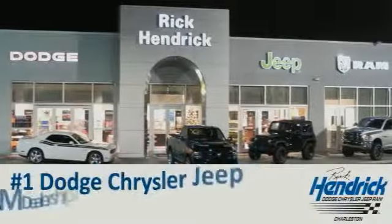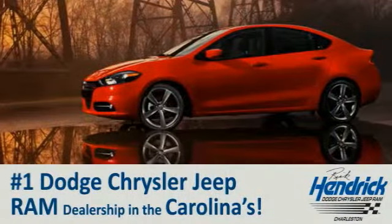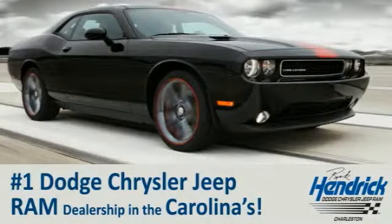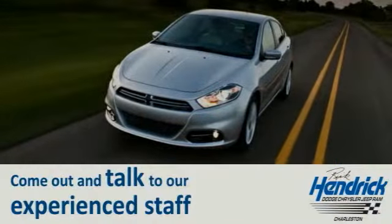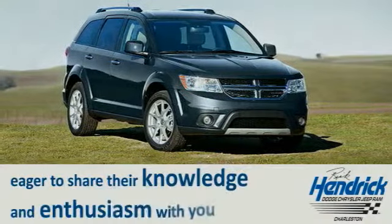We are proud to say that we are the number one Dodge, Chrysler, Jeep, Ram dealership in the Carolinas. Come out and talk to our experienced staff that is eager to share their knowledge and enthusiasm with you.